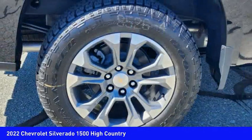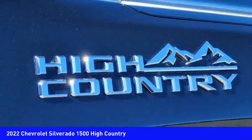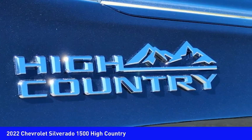Traction control, stability control, front suspension type strut, roll stability control, and rear step bumper.